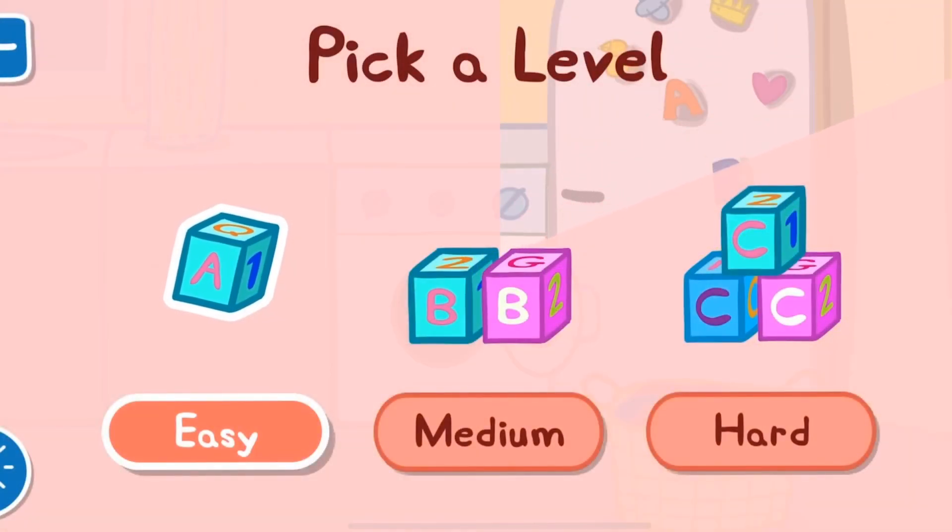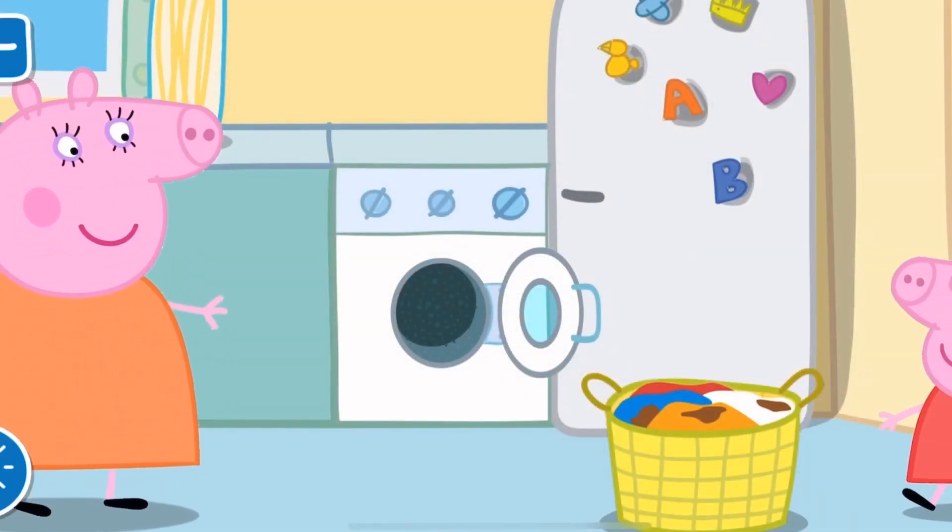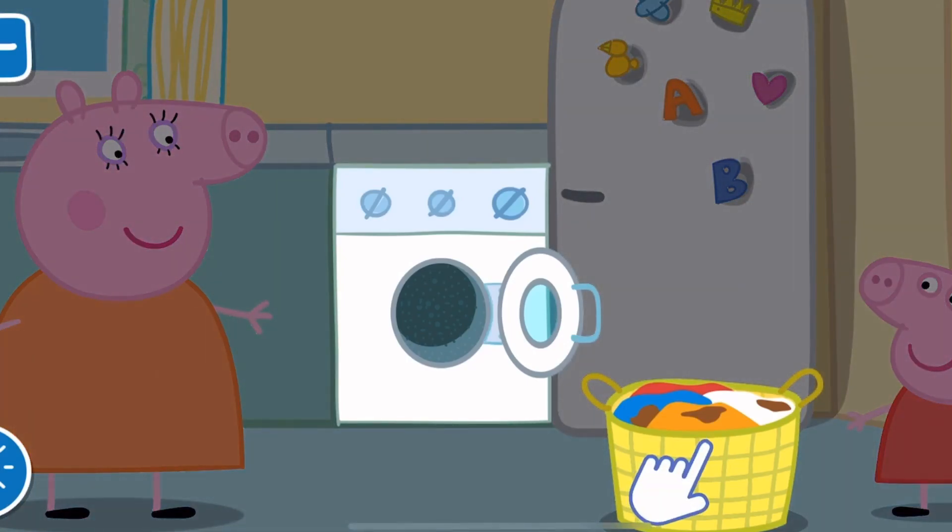Pick a level for this activity. Mummy Pig has a lot of washing to do today. Can you help her?